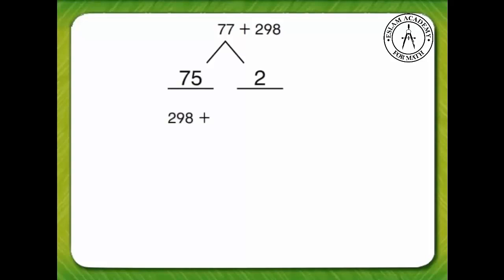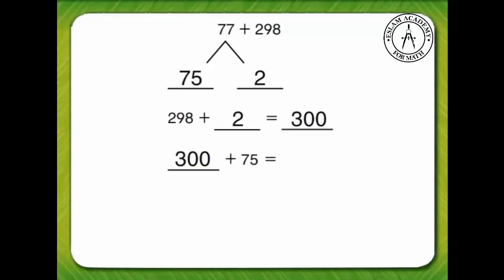Let's see if we can make a hundred to add seventy-seven and two hundred ninety-eight. We can break seventy-seven apart into seventy-five and two. Two hundred ninety-eight plus two is equal to three hundred. Three hundred plus seventy-five equals three hundred seventy-five.